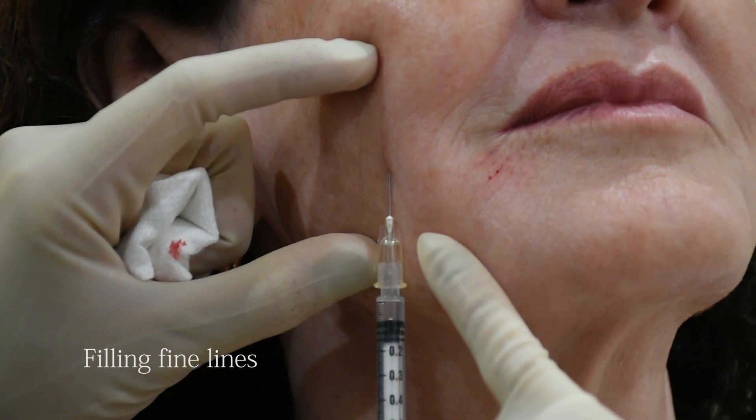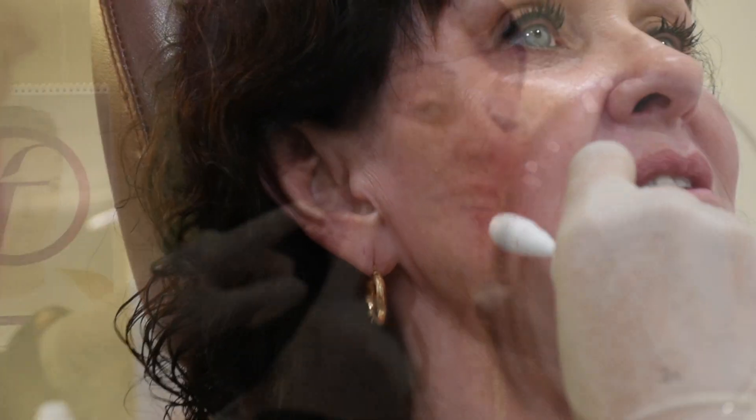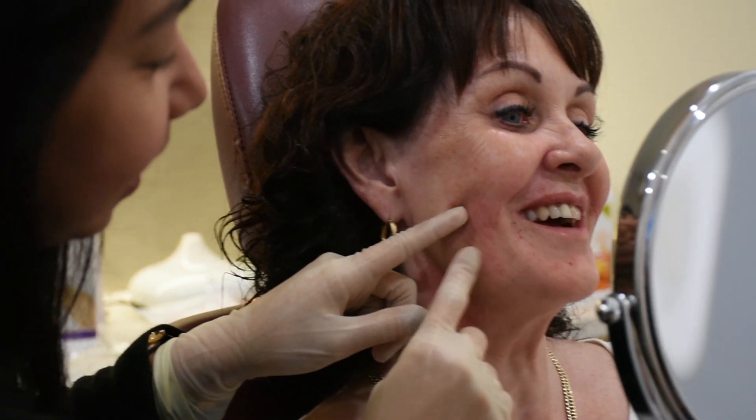When done by a trained professional, the treatment itself is fairly simple and can be done in a 90-minute appointment. We have been using dermal filler to fill fine lines for over 10 years.